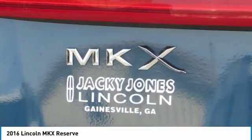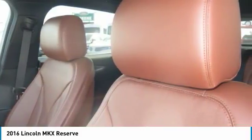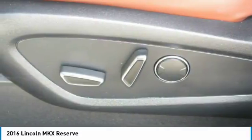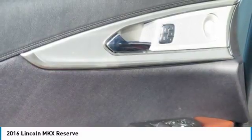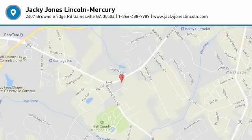Prices do not include tax, tag, or title. Must print ad to receive quoted price and sign by internet manager. Subject to prior sale. Not responsible for typographical errors or system-generated errors. Please visit our website to view a free AutoCheck history report and Carfax.